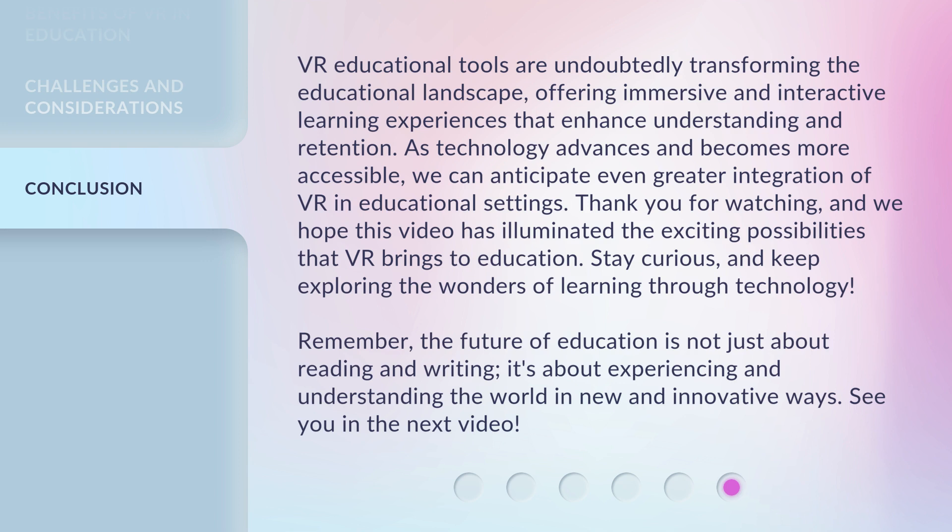Remember, the future of education is not just about reading and writing — it's about experiencing and understanding the world in new and innovative ways. See you in the next video!